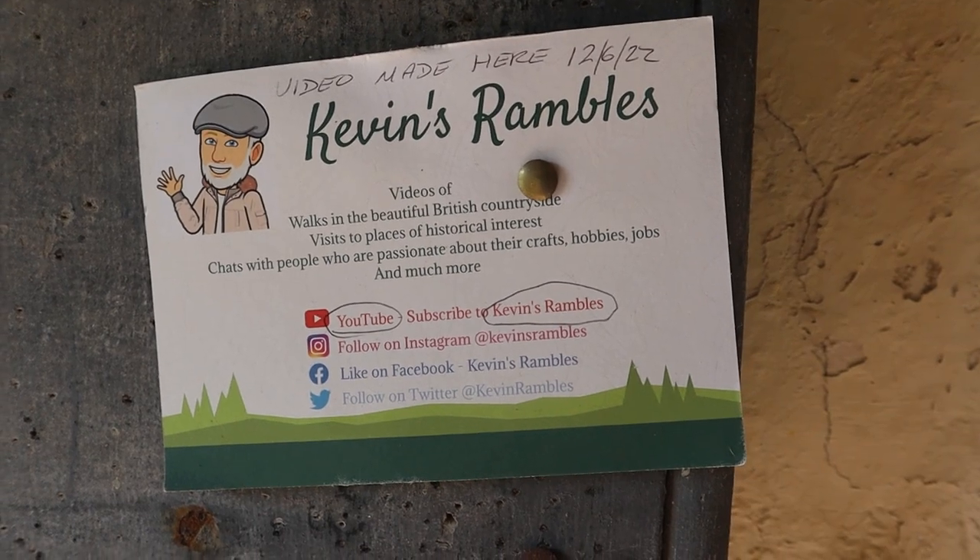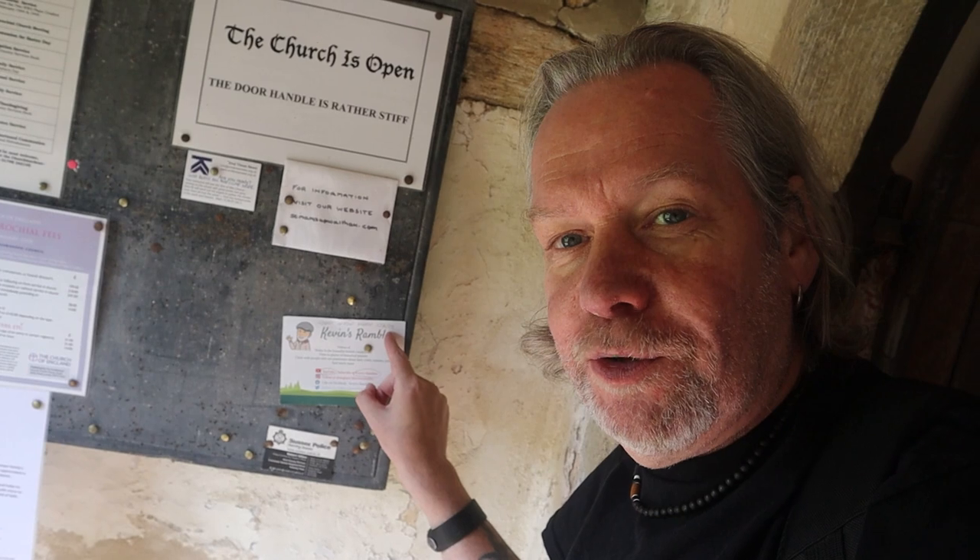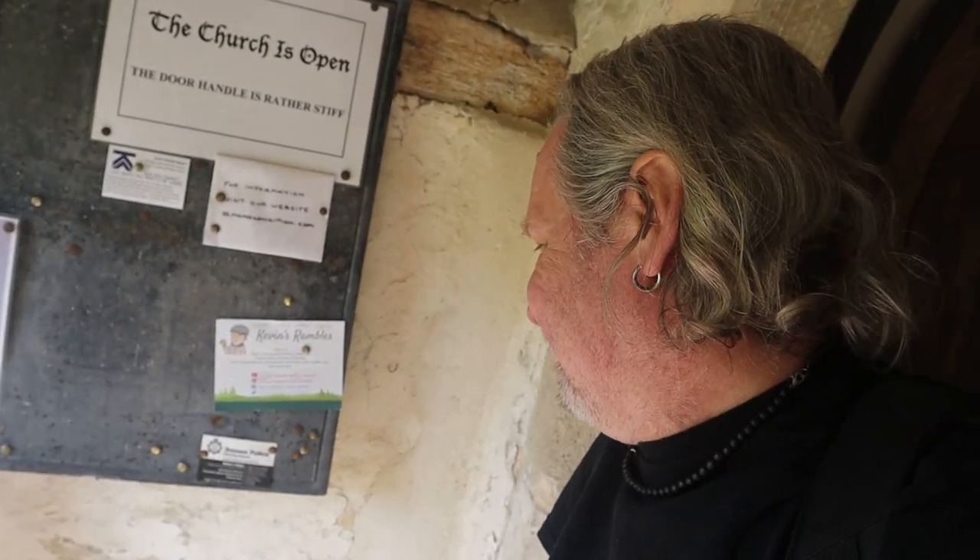I did binge-watch a couple of videos from my friend Kevin - Kevin's Rambles YouTube channel, which we've done videos with before. But coming into this church, into St Mary's, look what I've just found - Kevin's Rambles advertisement. A video made here on the 12th of June 2022. Kevin! That's brilliant. A bit of self-promotion - nothing wrong with that.